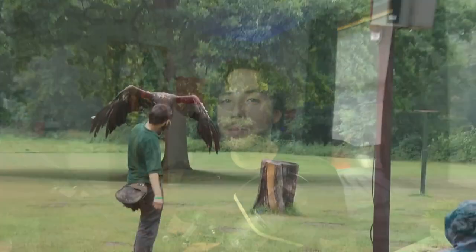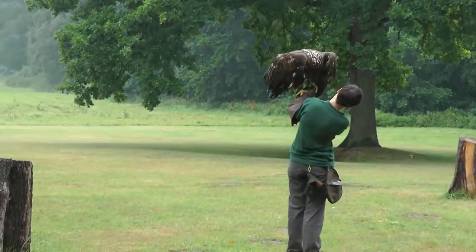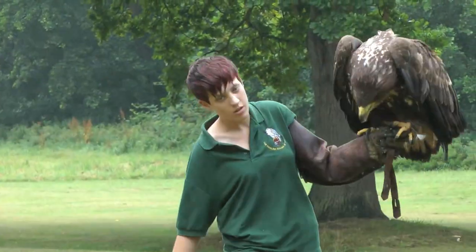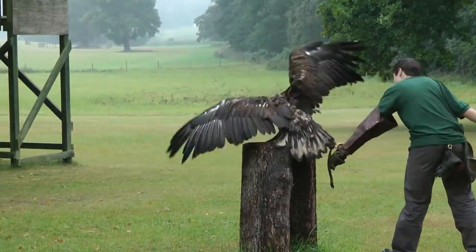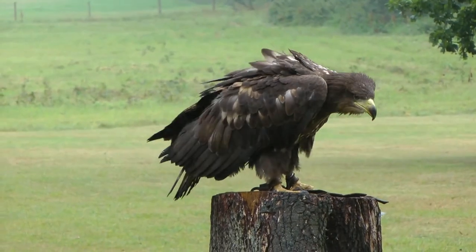The next one is the white-tailed eagle, which ranges from all over Europe to Russia, and during winter months migrates to the Middle East. It's considered one of the top five largest eagles in the world. The furthest west it's found is Greenland, and believe it or not, the largest wingspan ever recorded for this bird was eight feet, or two and a half meters — found in Greenland.